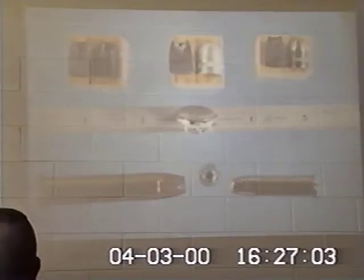Most hollow points are designed to expand under ideal conditions up to about 80%. So the original caliber of .45 would expand to a significantly larger caliber upon impact.